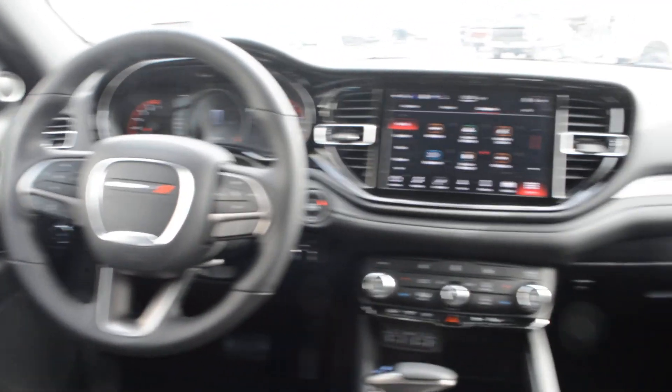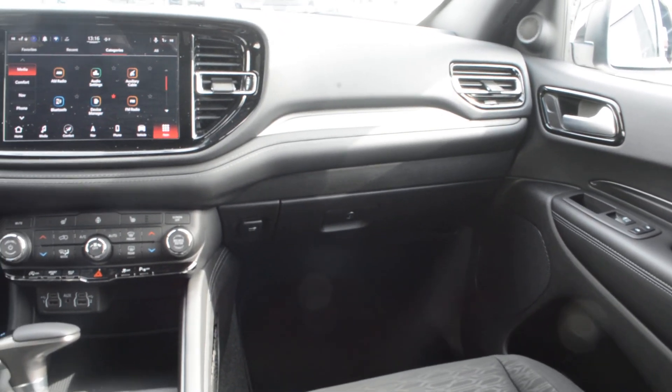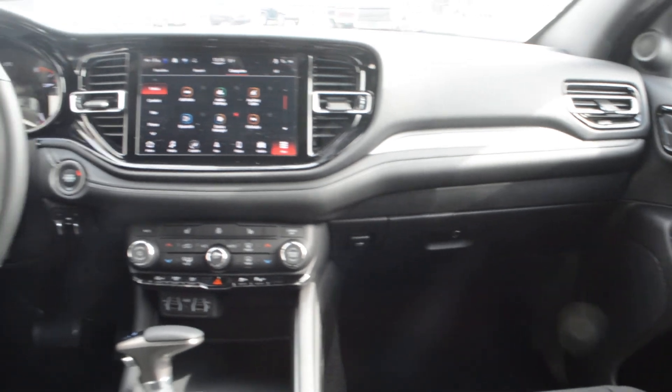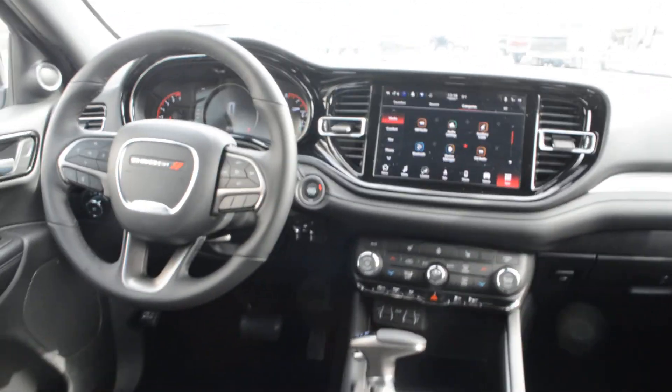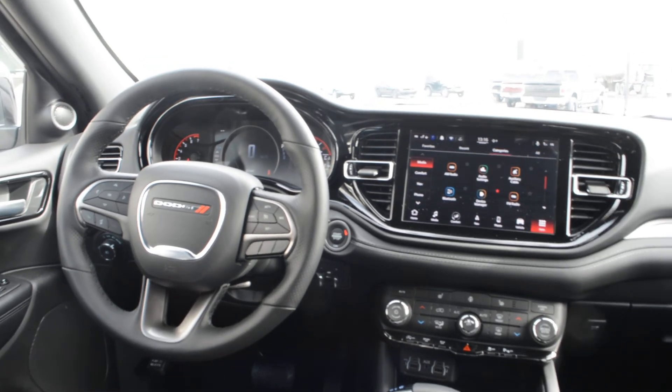This 2021 Dodge Durango has a great blend of features. If you're looking for a great everyday vehicle with that extra passenger seating, this could be the unit for you. If you have any questions about this Durango or any other vehicles on our lot, feel free to give the team a call at 780-826-2999.